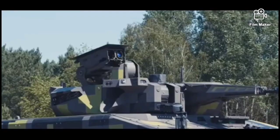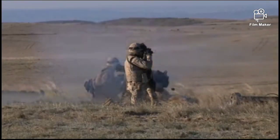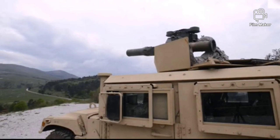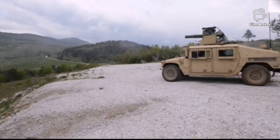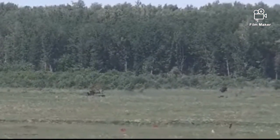An ATGM can also be used against fortified positions or low-speed aircraft. The first ATGMs were developed in the late 1950s and early 1960s. They employed manual guidance systems requiring the operator to steer the missile to the target by wire with a joystick or similar control device.